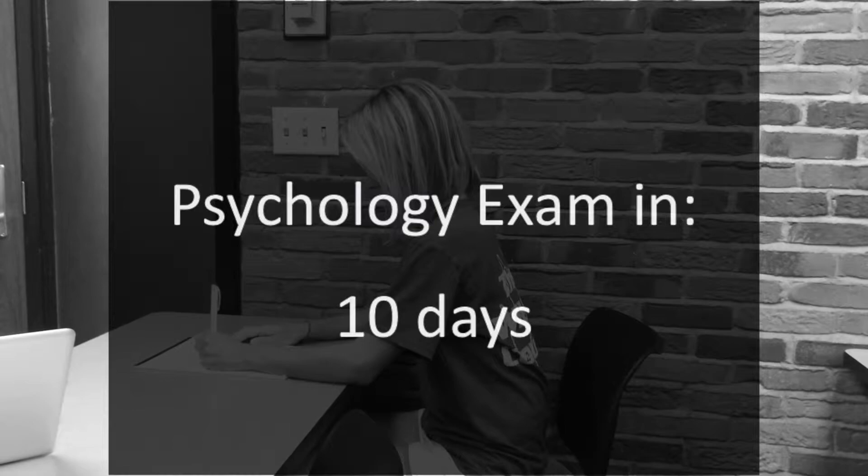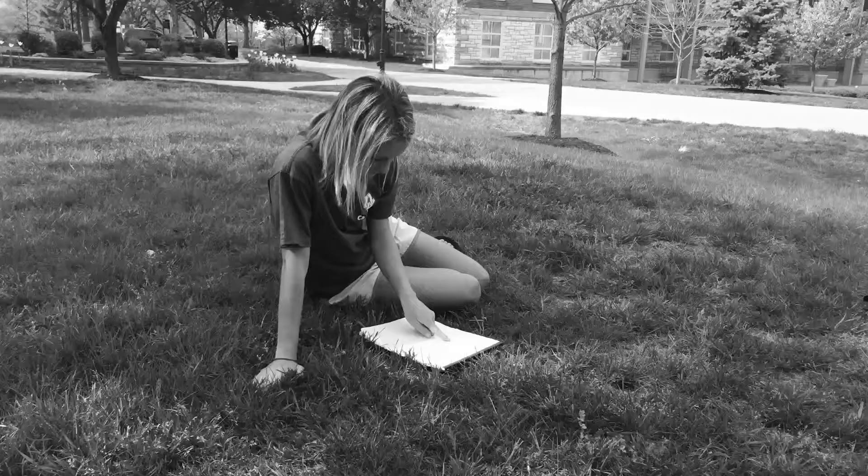There's an exam in psychology ten days from today. These three girls, Janice, Barbara, and Patty, are going to need to study to get a good grade. Let's see how their study habits influence their test scores.